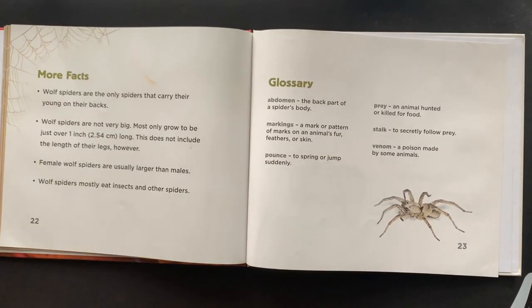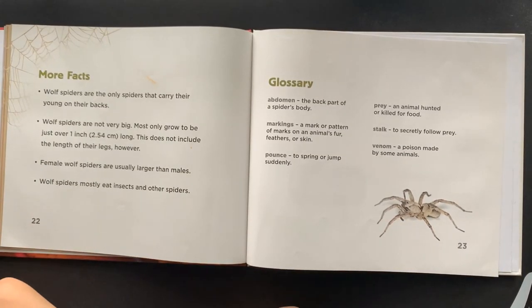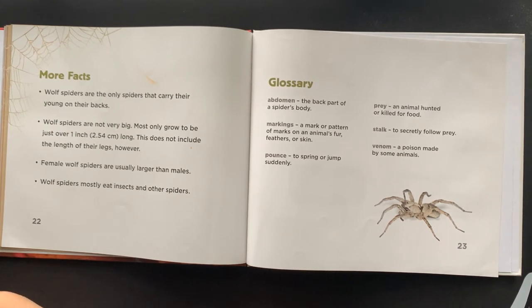More facts. Wolf Spiders are the only spiders that carry their young on their backs. Wolf Spiders are not very big. Most only grow to be just over one inch long. This does not include the length of their legs.